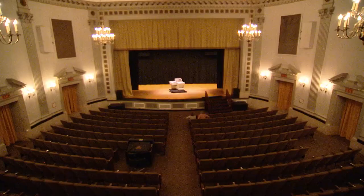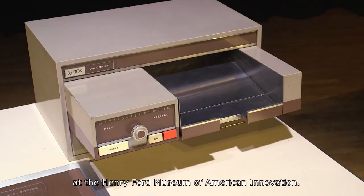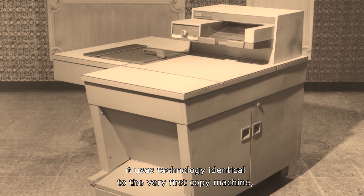Curator Kristin Gallerno and I had the whole house to ourselves to see the star of the Anderson Theatre at the Henry Ford Museum of American Innovation. It's a 1970s-era photocopier, part of the collection at the Henry Ford.